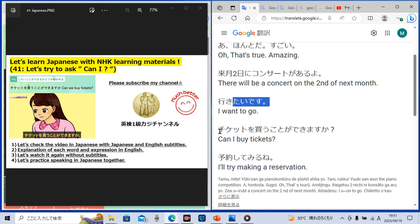Then she asked, 'Chiketto wo kau koto ga dekimasu ka?' 'Kau' is a verb meaning 'buy.' 'Koto ga dekimasu ka?' means 'can I?' So 'chiketto wo kau koto ga dekimasu ka?' means 'can I buy tickets?' If you replace 'chiketto' with other nouns, for example 'hanbaagaa wo kau koto ga dekimasu ka?' means 'can I buy hamburgers?' or 'biiru wo kau koto ga dekimasu ka?' means 'can I buy beer?' This is a very important Japanese phrase to remember.